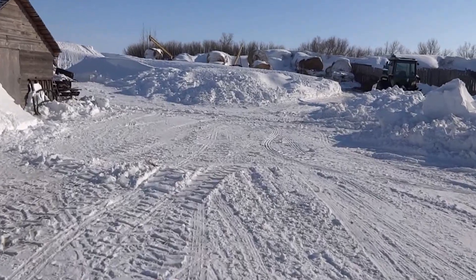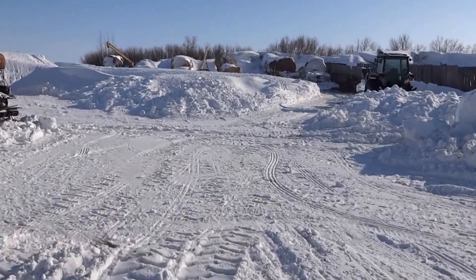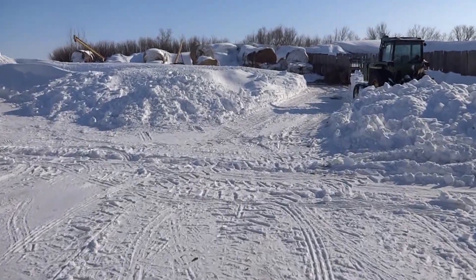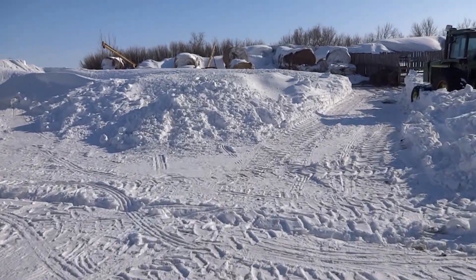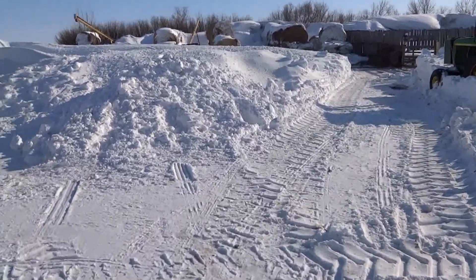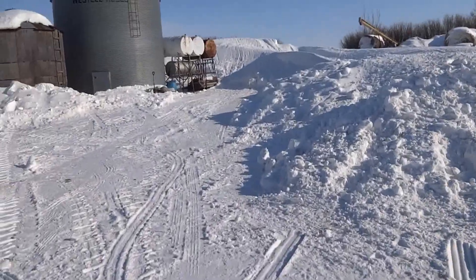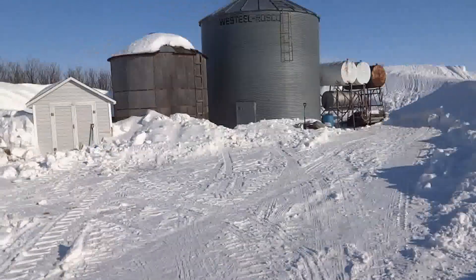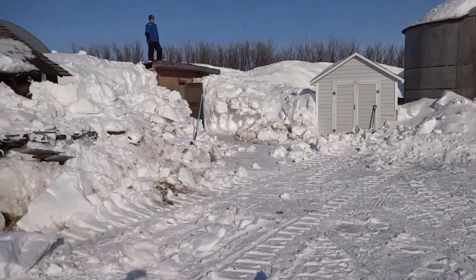Here's the snow they dug out today so they can feed the cattle. Here's the gas tanks. Chicken coop that was covered.